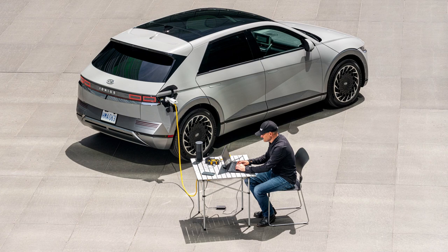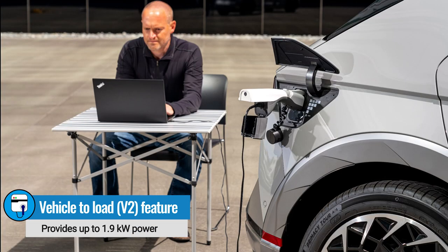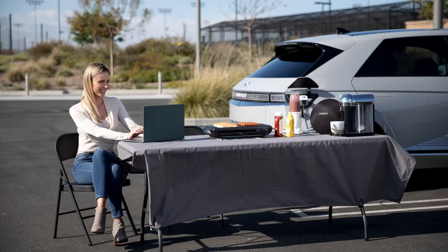One of the coolest features of the Ioniq 5 is its ability to offload power. Using the provided J1772 adapter you can plug in an extension cord and power things like laptops, camping equipment, lights, power tools, and other small appliances.